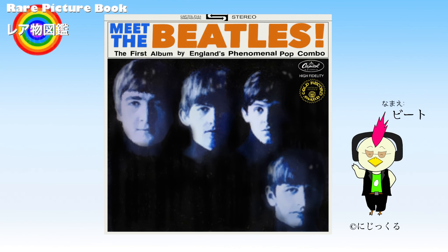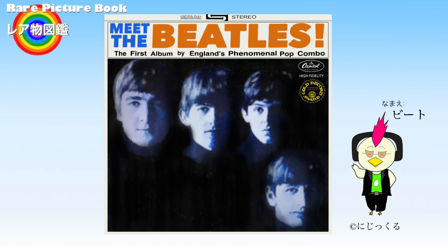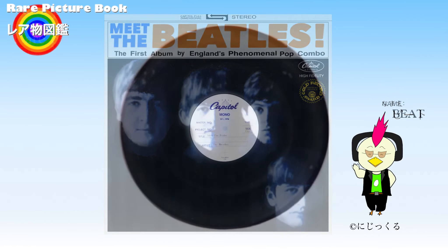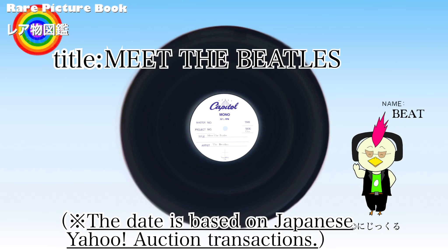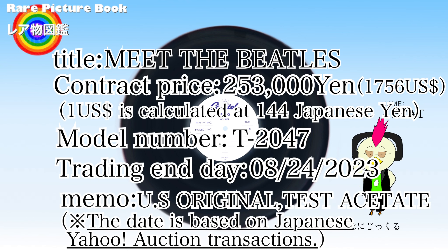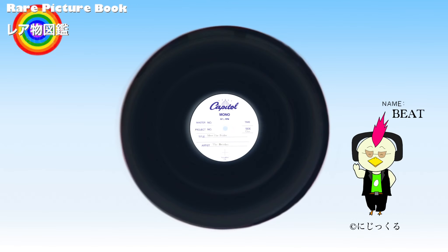Since many commercially available US versions of Meet the Beatles still exist, it was not possible to confirm which records were sold at high prices at the time of the investigation. However, the test pressing version of the US Meet the Beatles was sold at a high price on Yahoo Auctions in Japan. Test records are manufactured for testing purposes before they are sold in stores. Since they have not yet been commercialized, there is no designed package and the label contains only simple information. It sold at a high price because it was a rare Beatles item sought after by collectors.